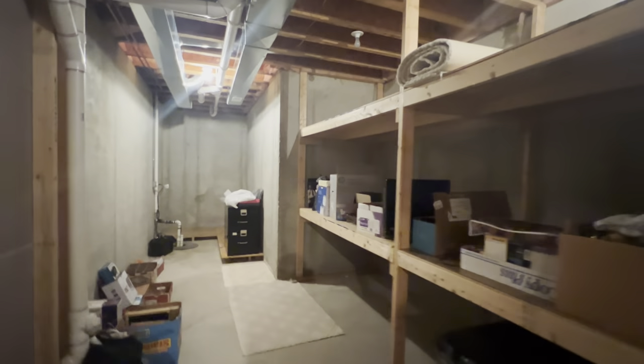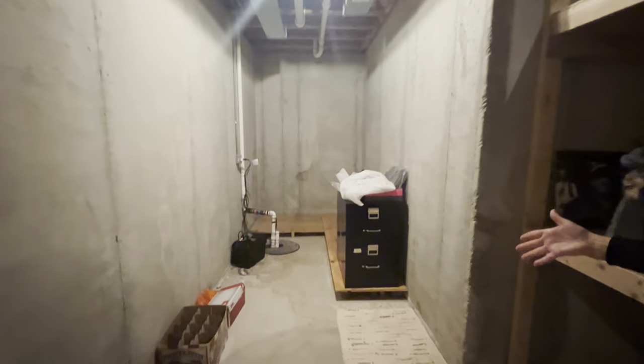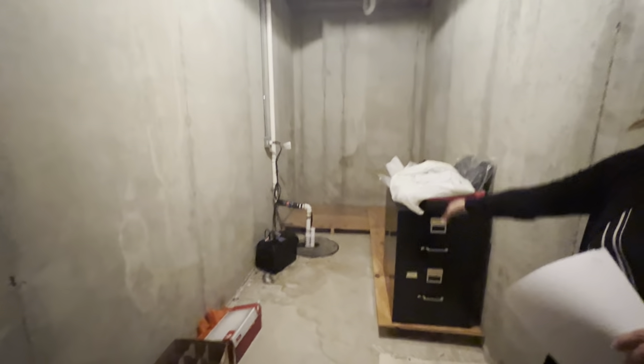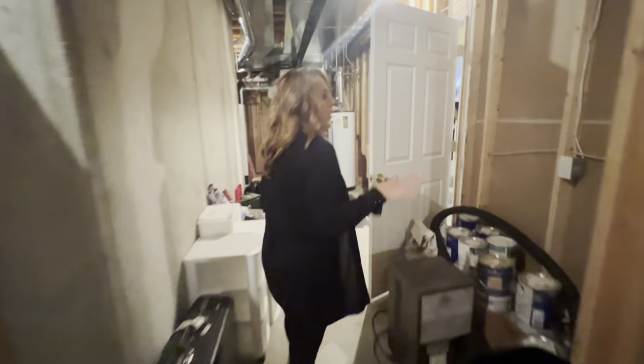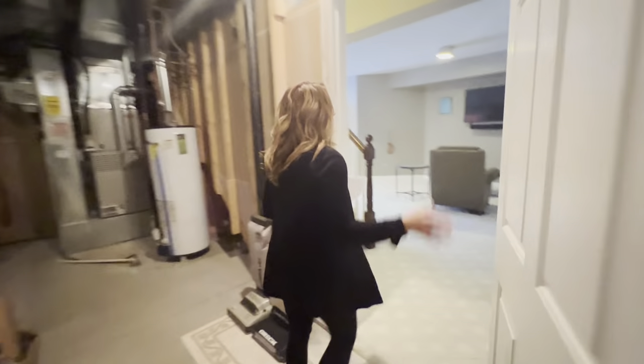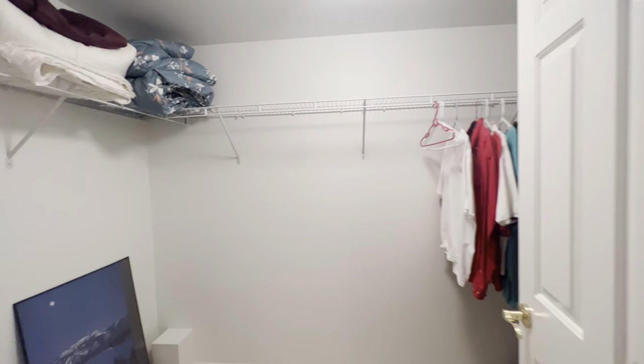There's tons of built-in storage that will stay with the unit. The shelving is built above the sump pump area so things stay dry in case of a backup. It's usually a pretty dry space — water flows right down and out to the lake. The room to your right has been used as a bedroom but could be a workout room or theater room. We call it a non-conforming bedroom because it does not have a window, but it does have a large closet for extra storage.